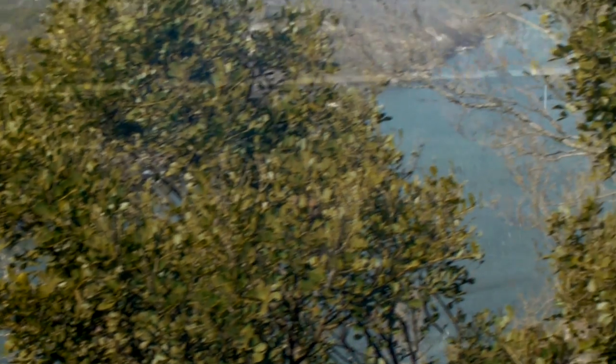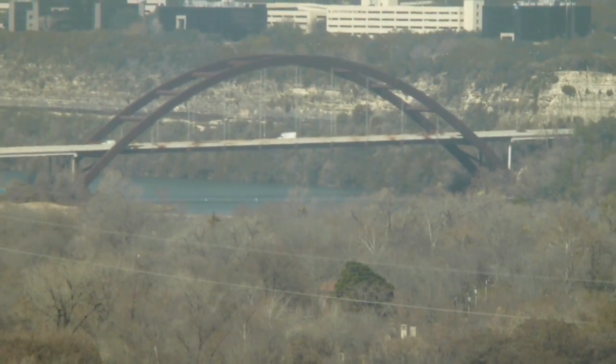Mount Bunnell overlooks Lake Austin, which is one of the seven highland lakes created by the Lower Colorado River Authority. And off in the distance, you can see the Pennybacher Bridge, which spans the lake.